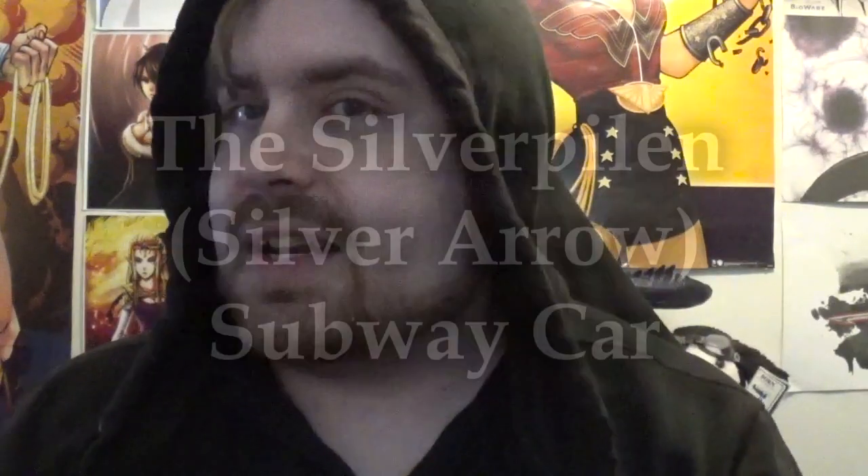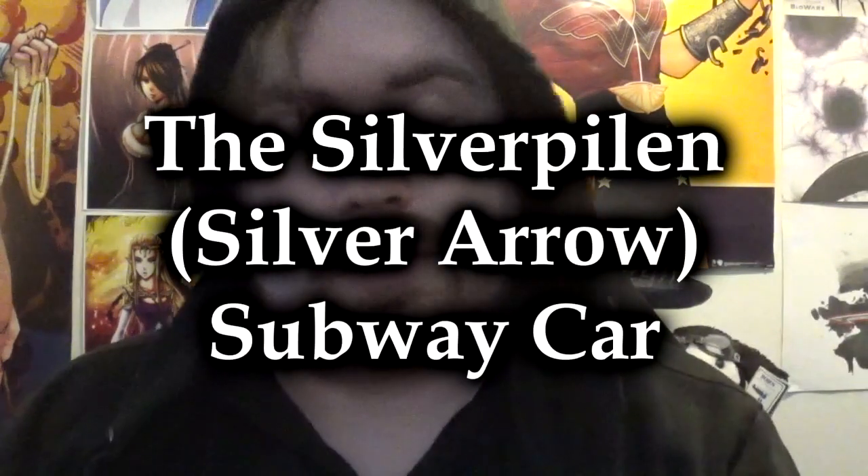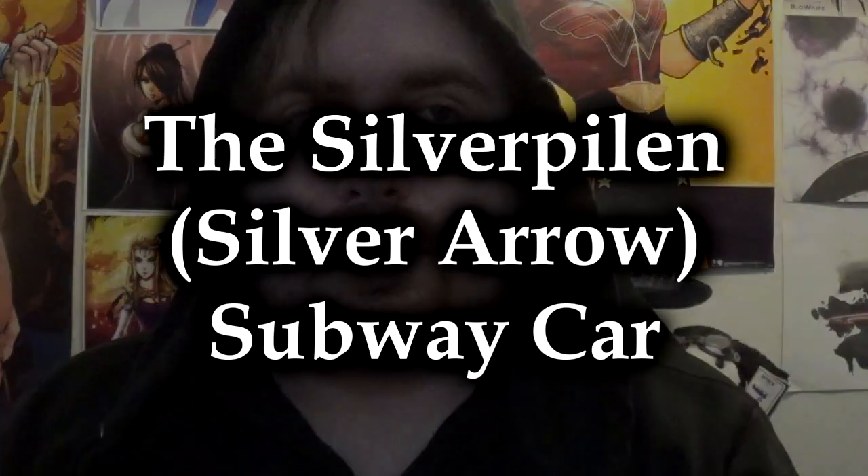And today we are going to discuss a true ghost story that isn't actually about a real ghost, because ghosts don't exist as far as I'm concerned. But this is actually about a very real ghost story that really, genuinely has a logical explanation, but it resulted in a ton of urban legends surrounding the existence of this particular piece of locomotive history. This is the story of Sweden's Silverpillen, or Silver Arrow, subway car.